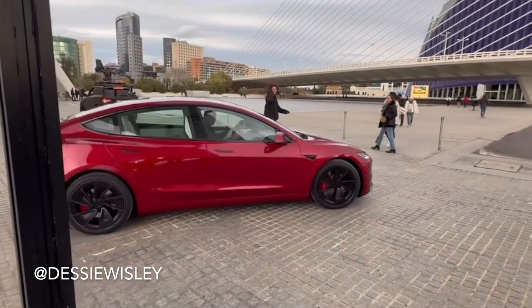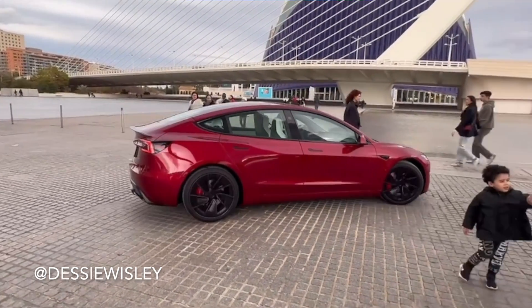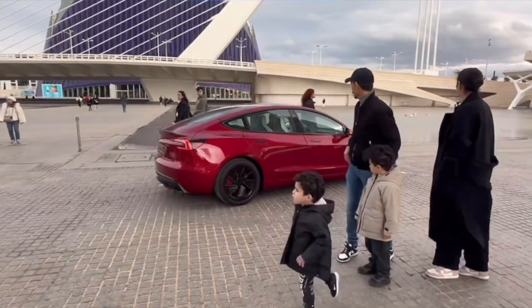Especially now that there are entire videos of the new Model 3 Performance completely uncovered and in broad daylight. This is all very similar to the original leak of the Model 3 Highland, where it was uncovered in a parking garage, and that was eventually found to be completely real.